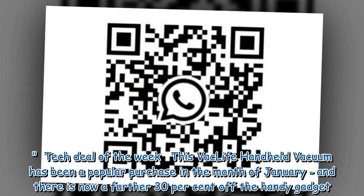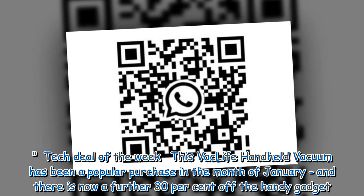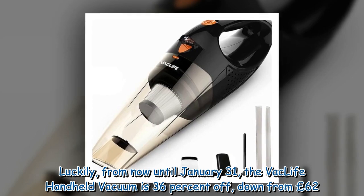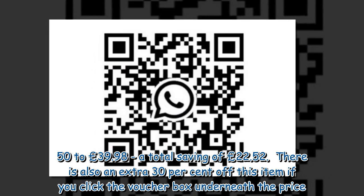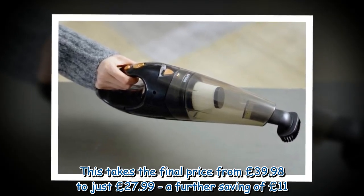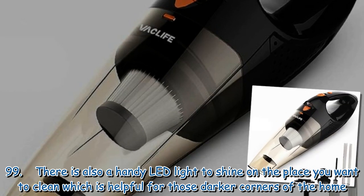As the tech deal of the week, the Vac Life handheld vacuum has been a popular purchase in January. There is a further 30% off via a voucher box, bringing the final price to just £27.99 from the already discounted price of £39.98 — a saving of £11.99 on top of the original 36% discount.